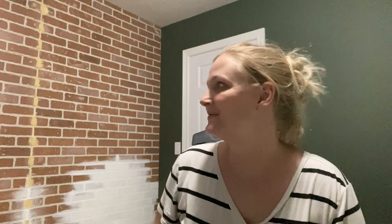It's gotten dark. I apologize for the lighting in here. I'm back in my son's room and the feature wall that we were putting in today is a brick wall.